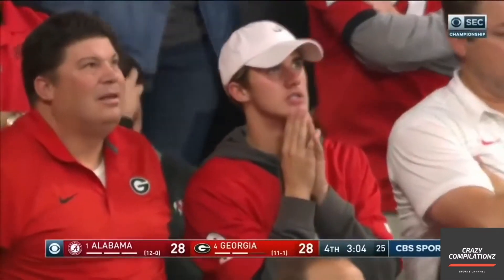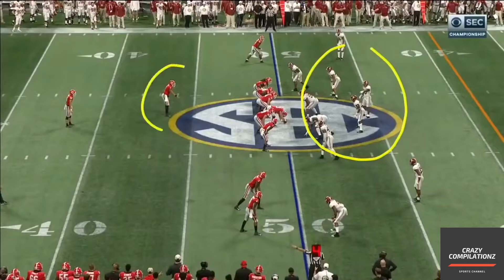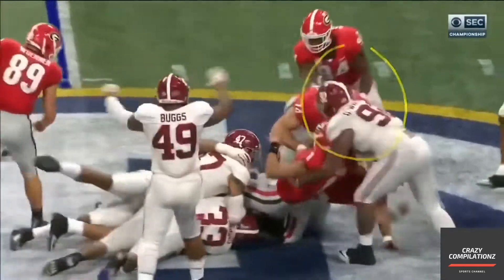The Alabama bench knew it was coming. They kept their defense out there. They're playing defense safe. Justin Fields is right here — they were ready for it. They played defense safe, and they had no chance.